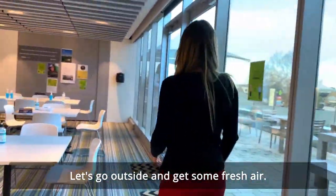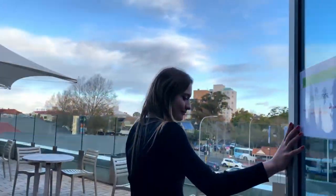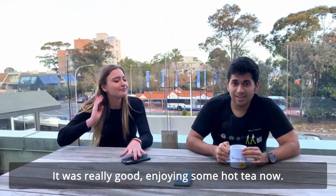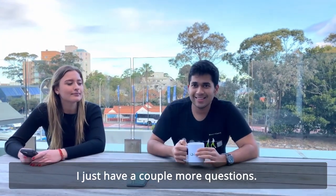Let's go outside and get some coffee. Hi Mukund, how was your gym session? Really good. We're doing some hot tea now. I just have a couple more questions for you.